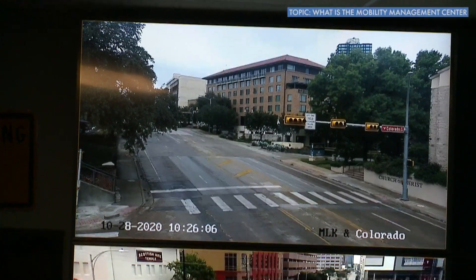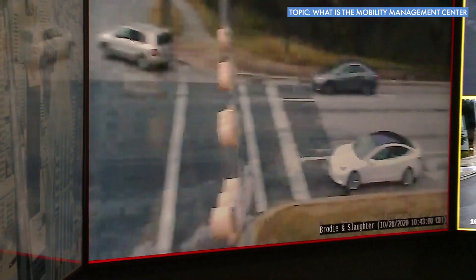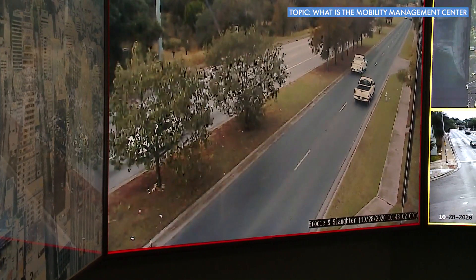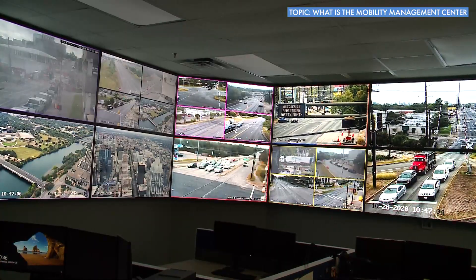When you say monitor, this means that there are cameras set up around the city that are looking at different intersections and roads and how they're moving along? Sure, we have over 1,000 signalized intersections in Austin and about 600 monitoring cameras.